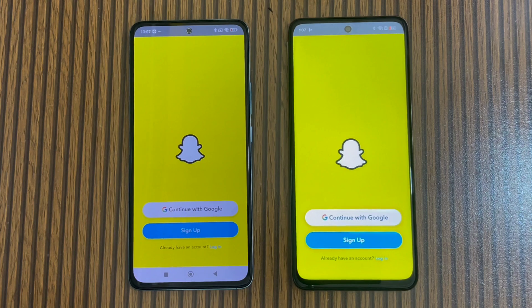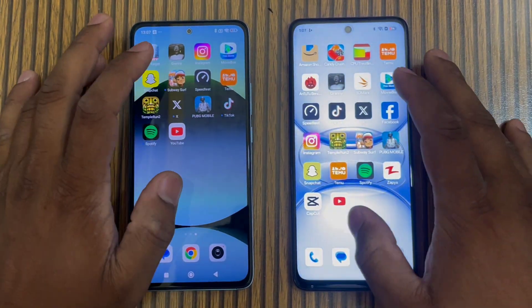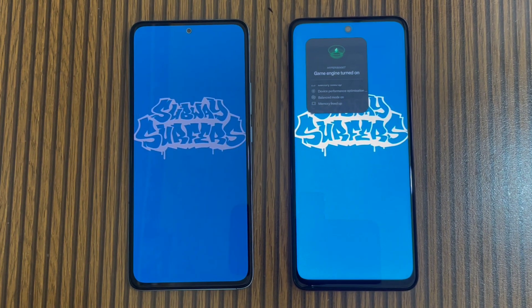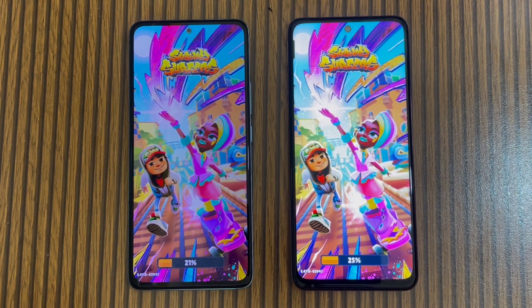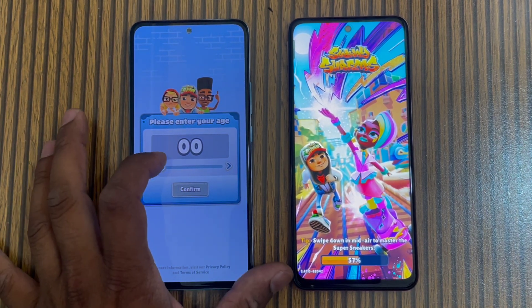Looking at Snapchat, Realme is slightly faster. Then opening another app — this time Redmi Note 14 is slightly faster. Yes, Redmi Note 14 is slightly faster on this one.